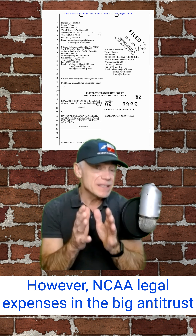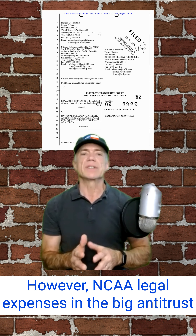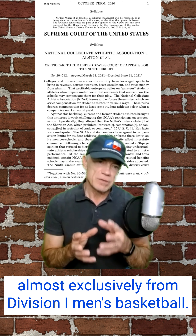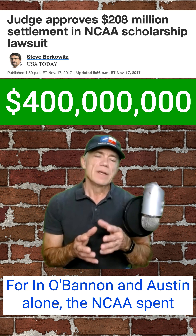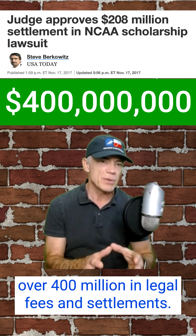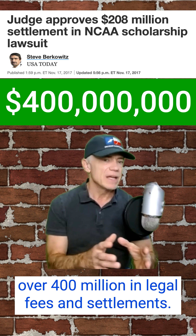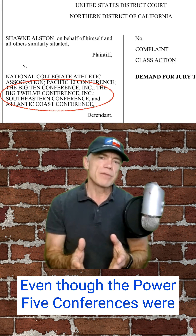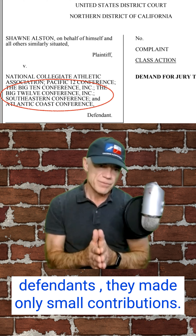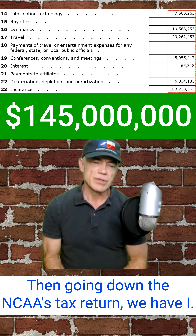However, NCAA legal expenses in the big antitrust cases like O'Bannon and Austin have been paid almost exclusively from Division I men's basketball. In O'Bannon and Austin alone, the NCAA spent over $400 million in legal fees and settlements. Even though the Power 5 conferences were defendants, they made only small contributions.